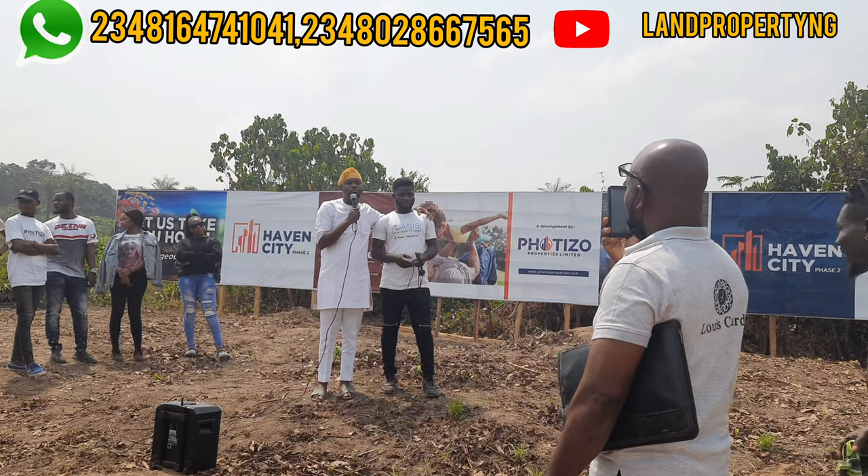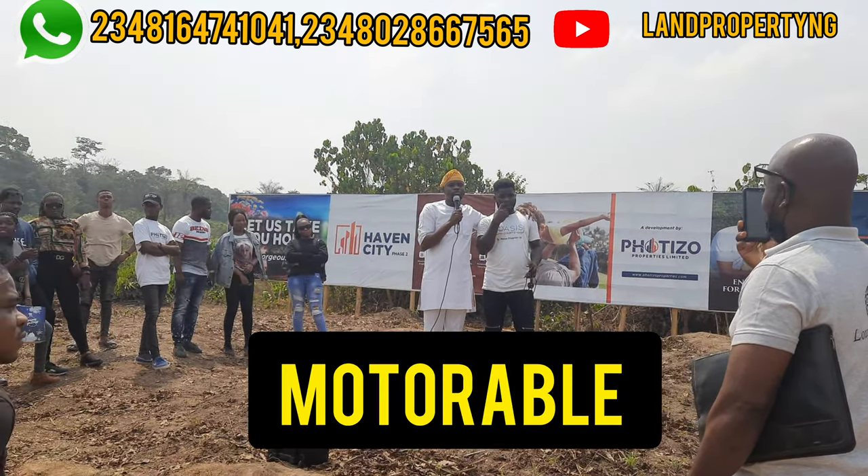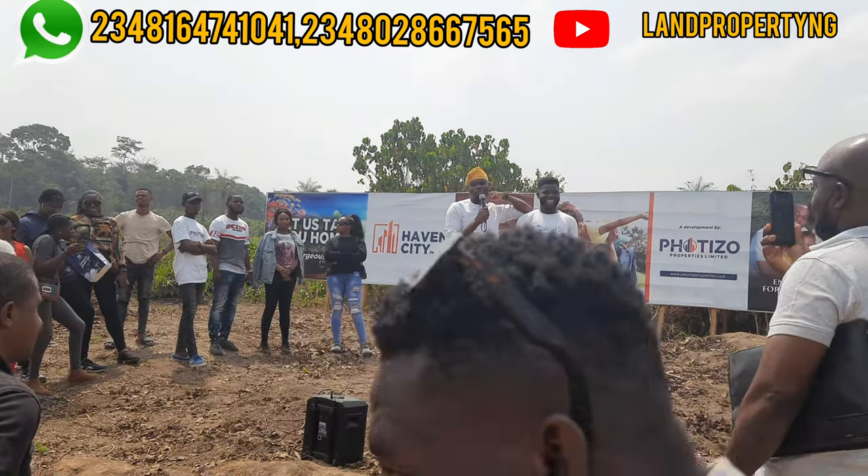Is the road to the estate motorable? Yes, the road to the estate is motorable. It's an edge road — as you can see, we drove to this point — and it's not far from the expressway.